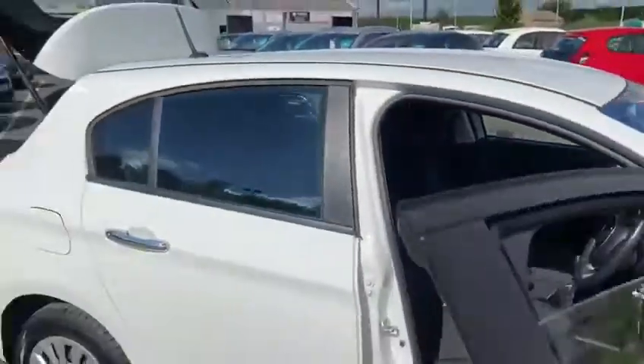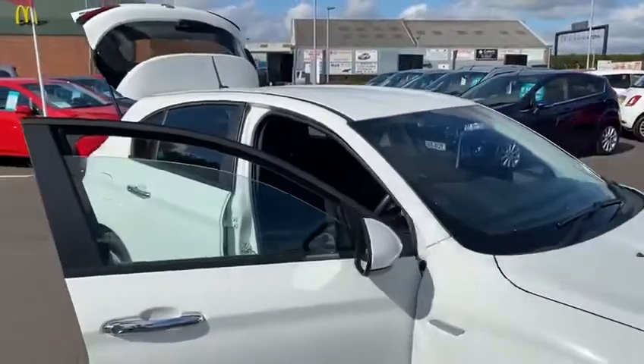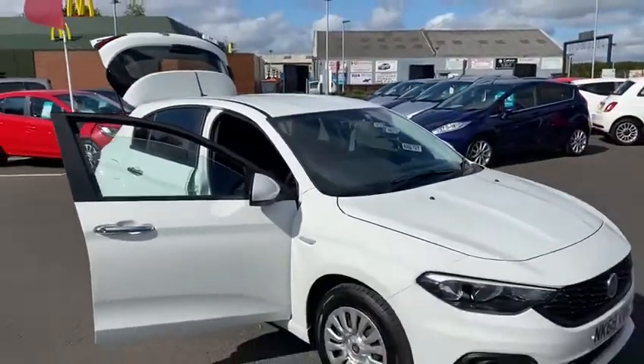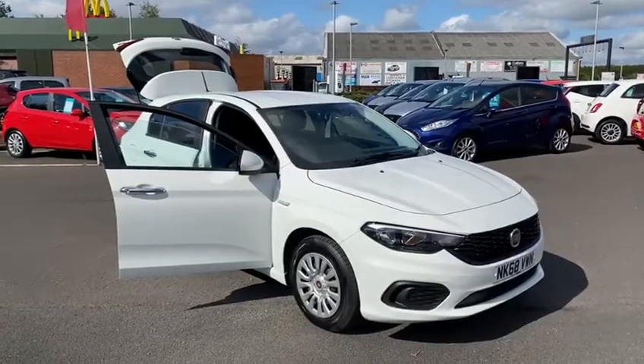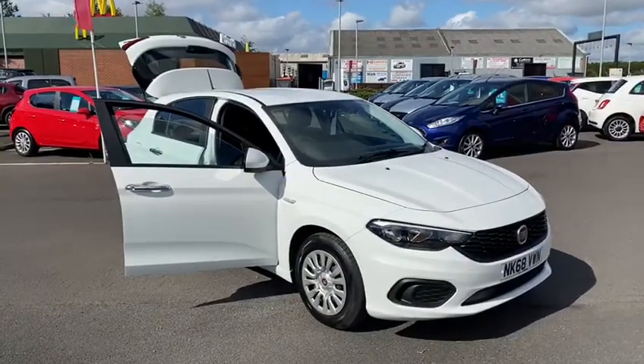If you would like any more information on this particular car or any of the other used cars we currently have in stock, please don't hesitate to give us a call on 01670 853000 and one of the sales team will be happy to help. Thank you.